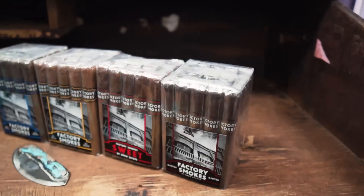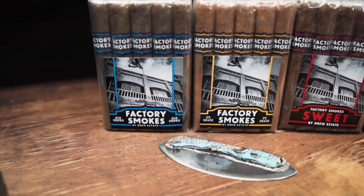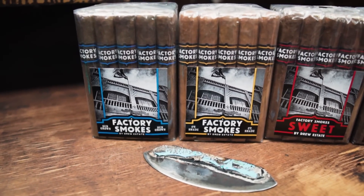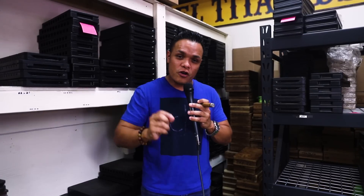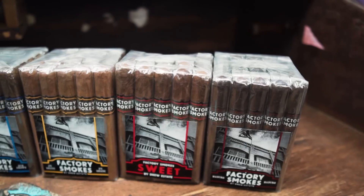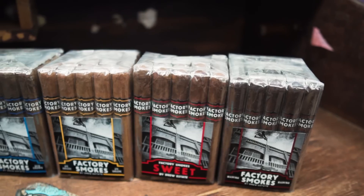You're going to find this cigar in every single cigar store all across the United States. The traditional ones come in a 25-count bundle, while the Sweet comes in a 20-count bundle. In the Sweet we have the robusto, the toro, the Churchill, and the belicoso, while in the traditional we have the robusto, the Churchill, the toro, and the Gordito.